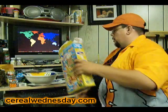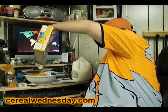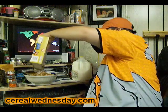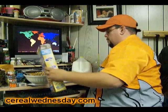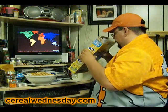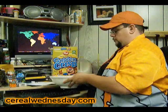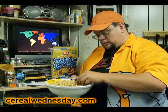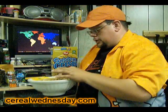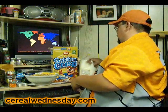Now we're going to do the pour. Mmm, smells good. Oh — Golden Crisp overboard! Here's what a Golden Crisp actually looks like. As you can see, it's obviously coated. It's a puffed wheat cereal that is sweetened.